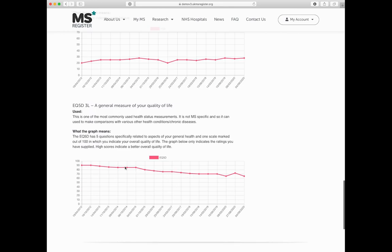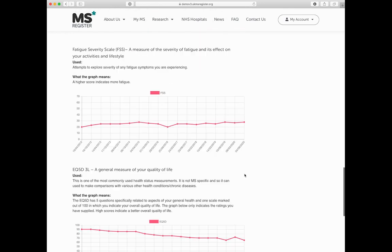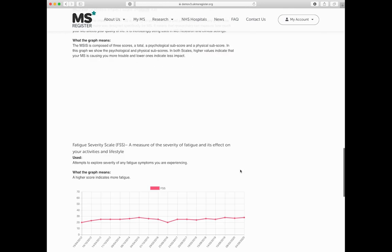So you may only see one data point, or you may see multiple ones as we're demonstrating here, but you're able to see everything and how things have been changing over time.